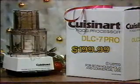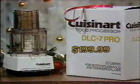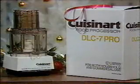The DLC 7 Pro model, now only $199.99. Comes with easy-to-handle work bowl, plus accessories to make food preparation quick and easy.